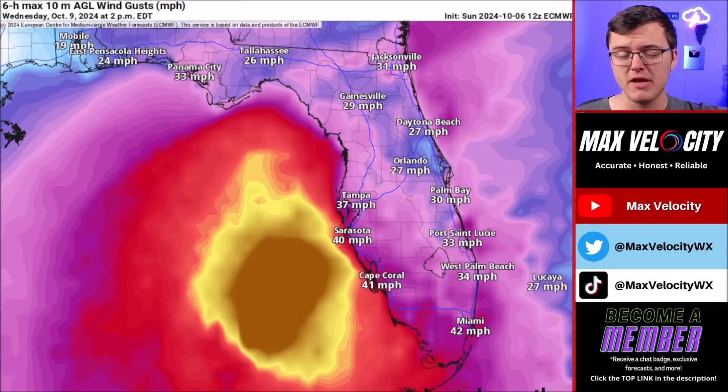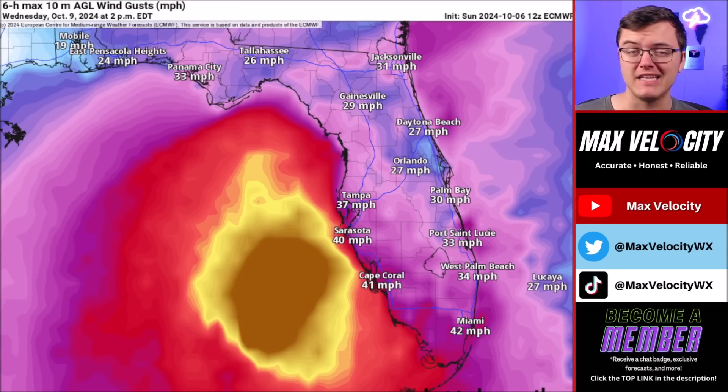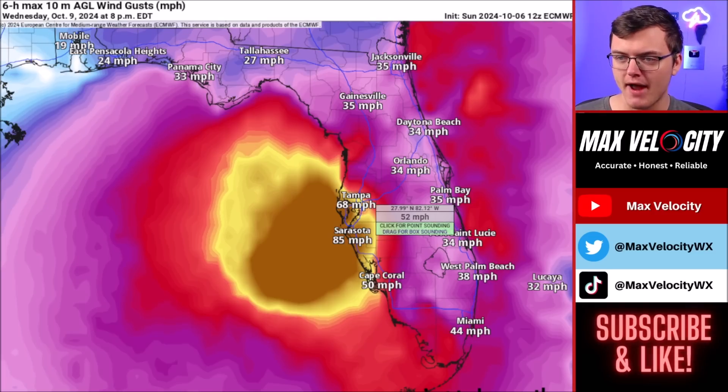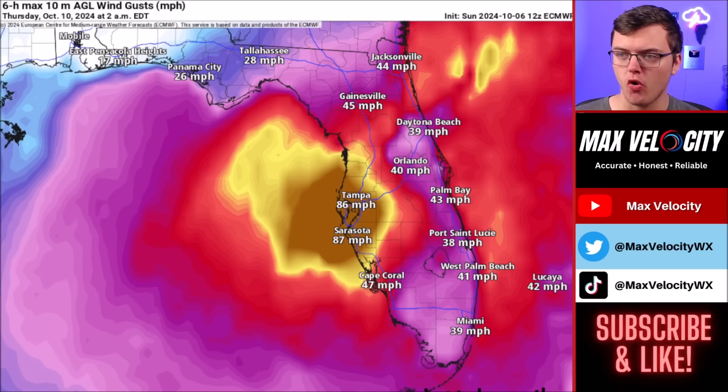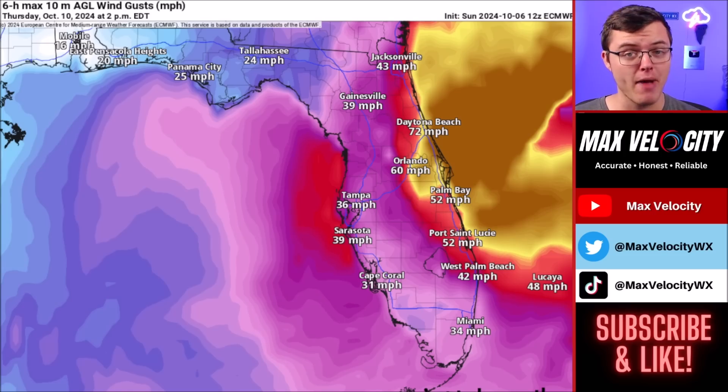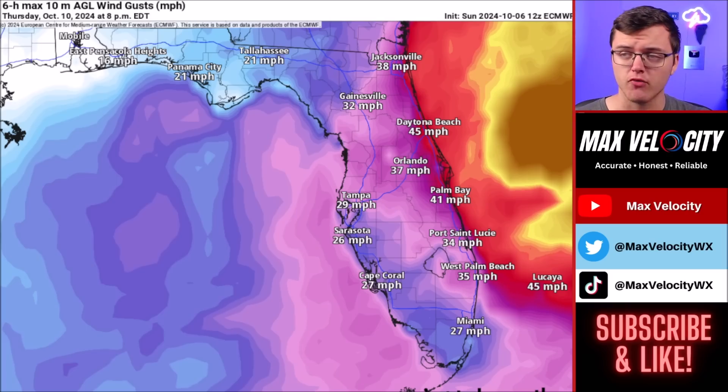In terms of wind, that's another big problem. We are going to be dealing with probably numerous to widespread power outages. Those will begin Wednesday afternoon near Tampa, Sarasota, and Cape Coral, then ramp up as this moves inland towards areas like Orlando, Daytona Beach, Palm Bay, Port St. Lucie, and even back up near Jacksonville. So be prepared for power outages — have flashlights ready to go, have your generator ready as well.